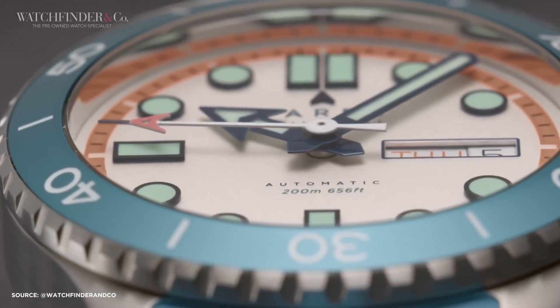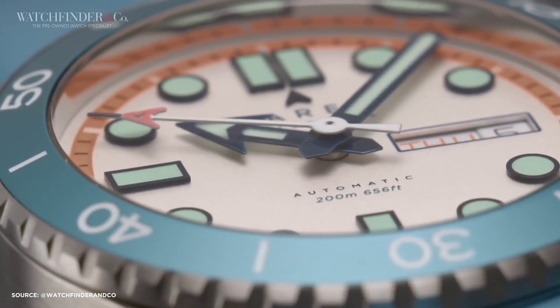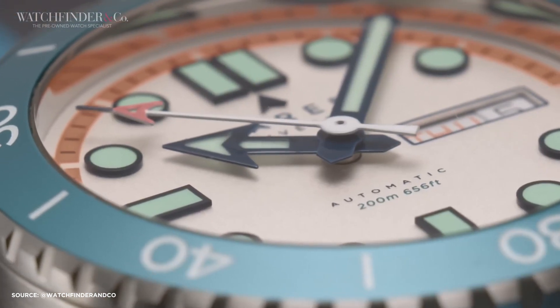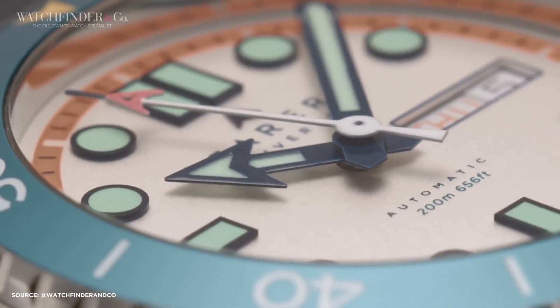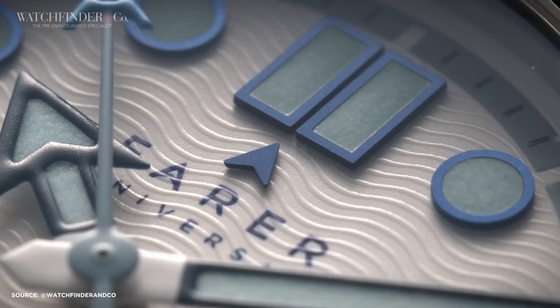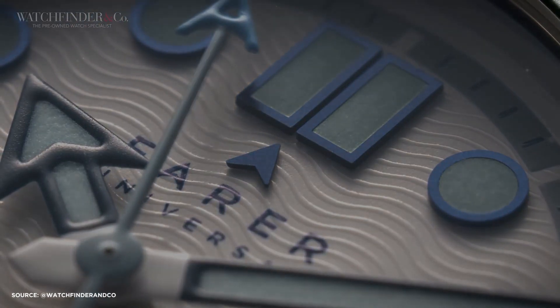In conclusion, the Ferrer Aquamatic collection is a breath of fresh air in the watch industry. It combines vibrant colors, quality craftsmanship, and a reasonable price point, making it an attractive option for watch enthusiasts. If you're searching for a standout dive watch that won't break the bank, the Aquamatic is worth considering. Share your thoughts in the comments below and remember to like and subscribe for more watch-related content.